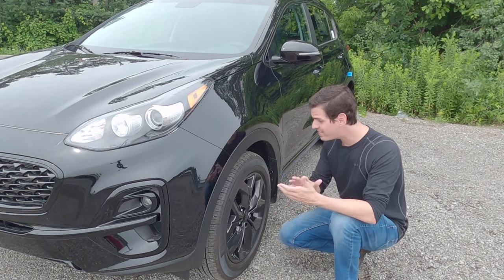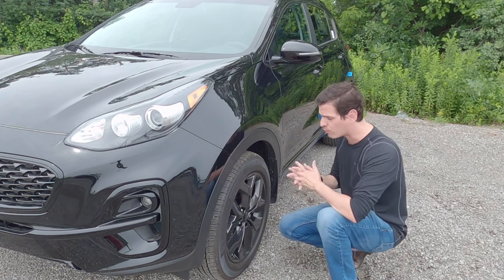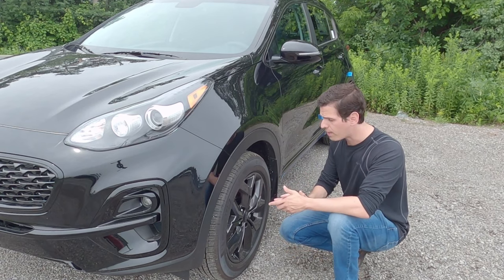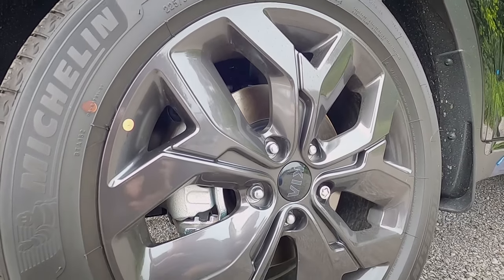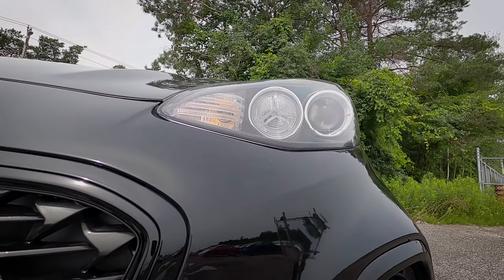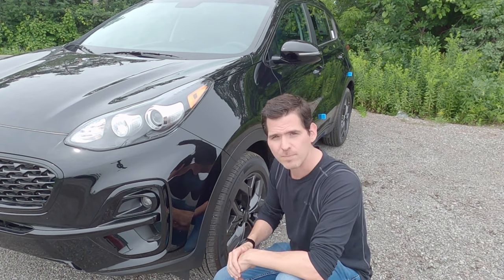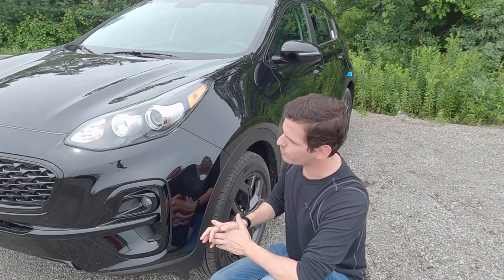Starting off with some exterior styling. The Night Sky version looks absolutely beautiful — it's like a blackout package for the vehicle. When it comes to the tires, we're looking at 17, 18, or 19 inch depending on which trim level. This specific Night Sky/Nightfall version has an 18-inch tire with a beautiful black rim. Moving to the headlamps, they're halogen in the lower trim levels with LEDs available in the higher trims — the same applies to fog lamps as well.